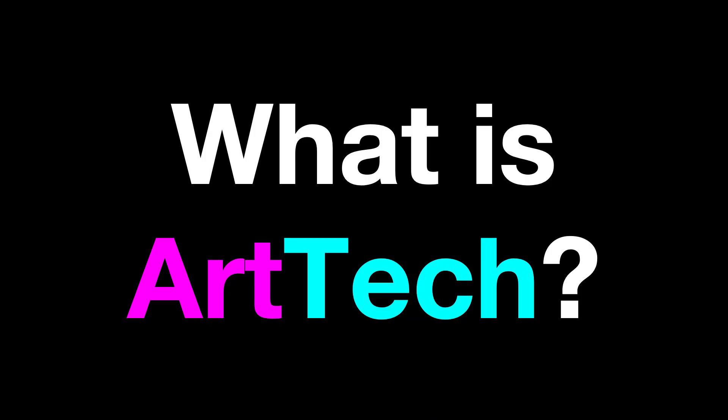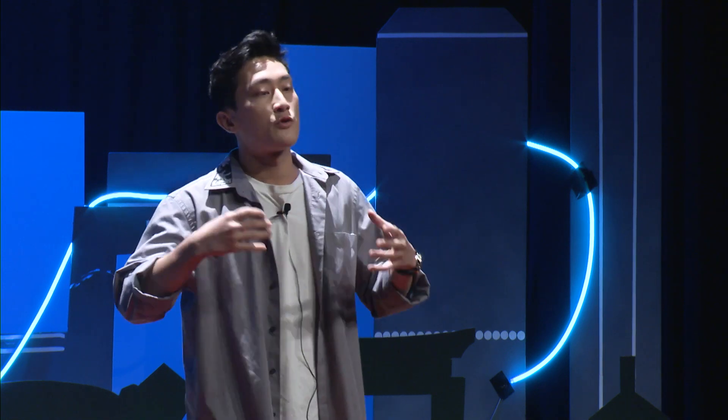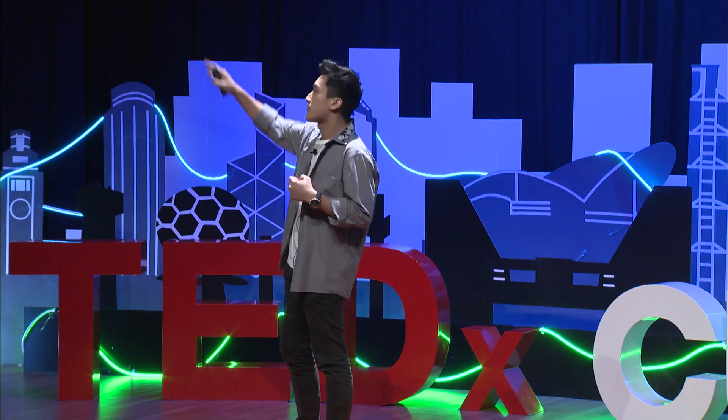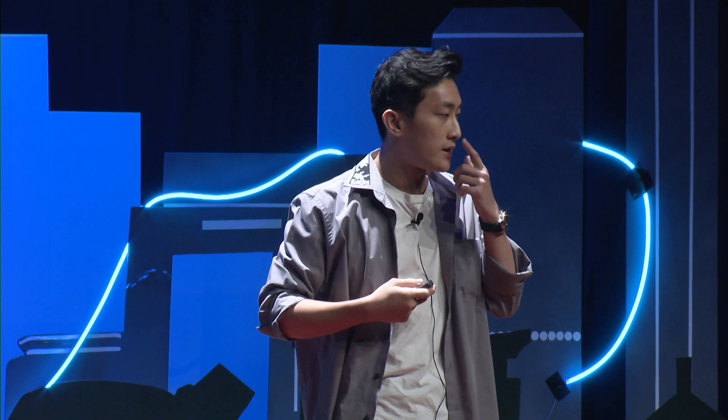Now that we have discovered art tech, what actually is art tech? Generally speaking, it's a very broad discipline, but it can be interpreted as applying technology in artistic expressions that often creates a new and enhanced experience for your audience. Areas where art tech is applied include AI art, VR art, NFTs, and generative art, which is the field that I will be talking about today.